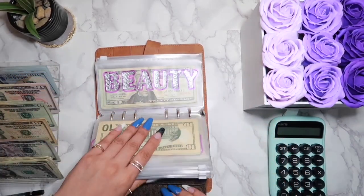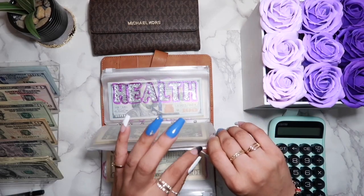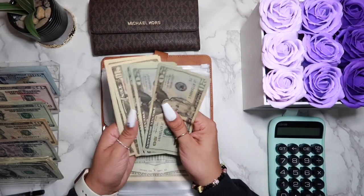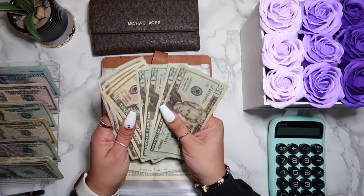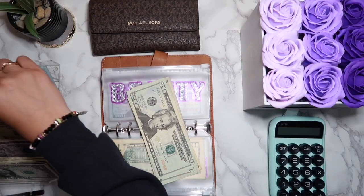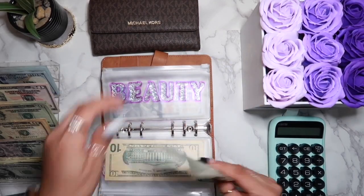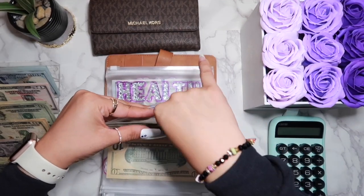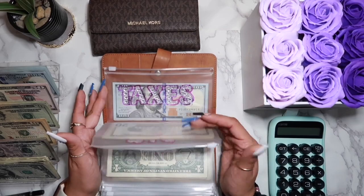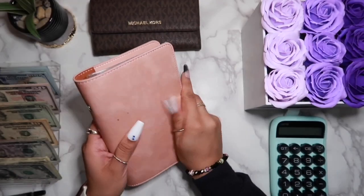Beauty also has some money to be taken out — I bought some nail stuff as well as some makeup organizers and all that, so that came out to a total of $30 — a $20 and a $10. Beauty now has $20, 40, 60, 70, 80, 85, 86 — $86. Health did not get used, big event either, and taxes do not get touched. That's it for this binder.